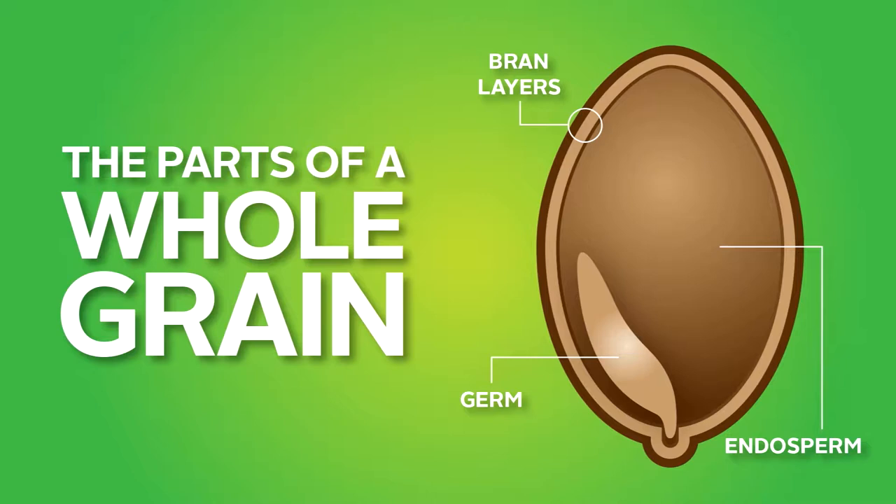A grain contains three parts: bran, germ, and endosperm. The bran is the outer hard shell of the grain. It is the part of the grain that provides the most fiber and most of the B vitamins and minerals. The germ is the next layer and is packed with nutrients, including essential fatty acids and vitamin E. The endosperm is the soft part in the center of the grain and contains the starch. If you eat a whole grain food, it contains the bran, germ, and endosperm, so you get all the nutrients that whole grains have to offer.